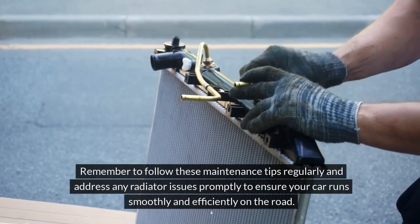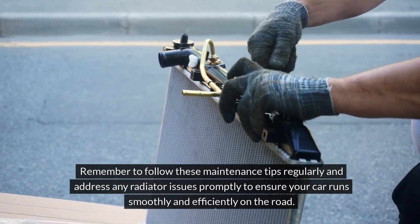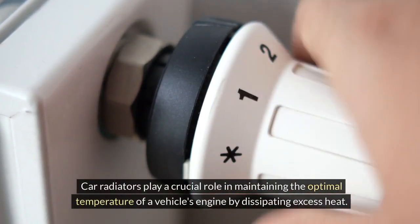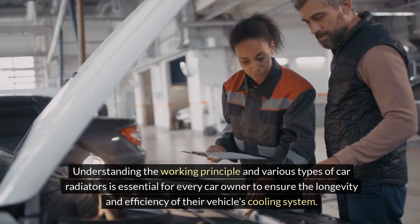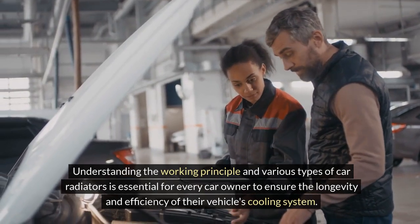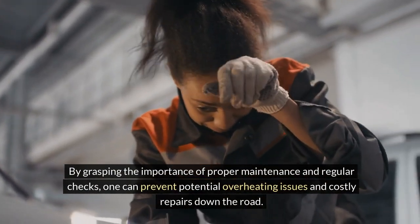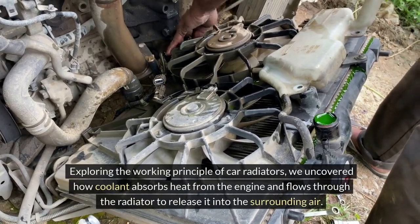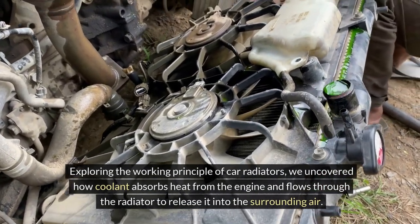Remember to follow these maintenance tips regularly and address any radiator issues promptly to ensure your car runs smoothly and efficiently on the road. Car radiators play a crucial role in maintaining the optimal temperature of a vehicle's engine by dissipating excess heat. Understanding the working principle and various types of car radiators is essential for every car owner to ensure the longevity and efficiency of their vehicle's cooling system.